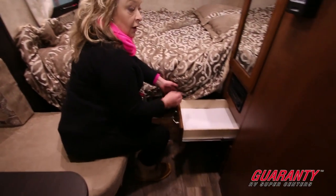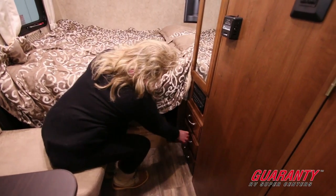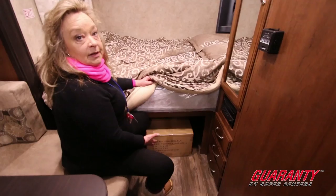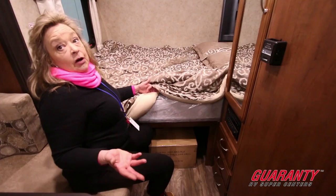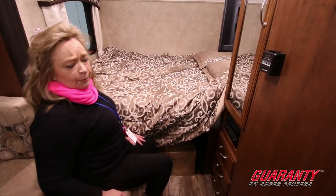There's also a set of drawers so you have a place to put your personal items — socks and other things. This particular unit comes with a gas grill that attaches to the bumper. So you have the bike rack in the front and the gas grill in the back — you really have it all. It's the all-in-one unit at a terrific price point.